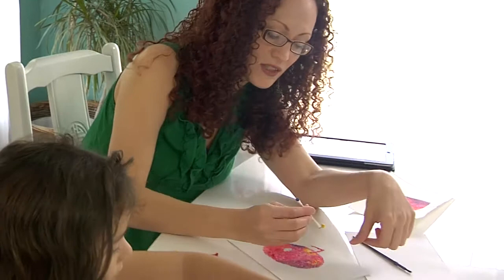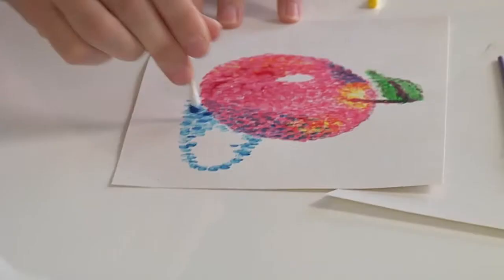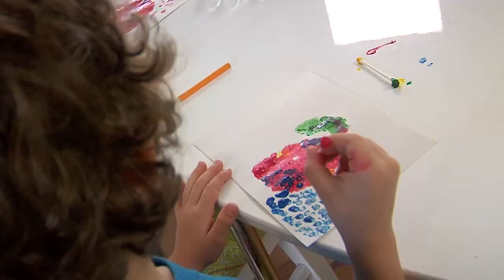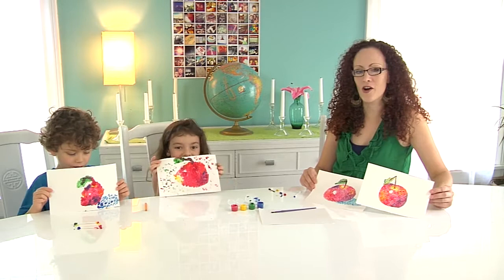Red and green make brown — I didn't know that! So take a little tiny bit of green and go right next to your red. You know, fingers make good stippling tools too. See how I'm making a little shadow right here? You can make a little shadow too. We've had fun making our still life apples exploring this art style of pointillism. The kids are proudly showing off their artwork now and they're ready for some art play — they've got some ideas they want to explore.